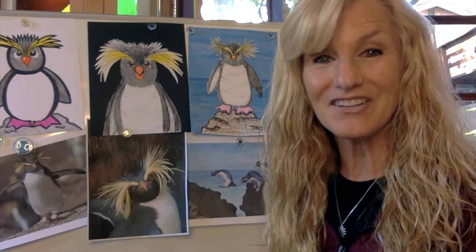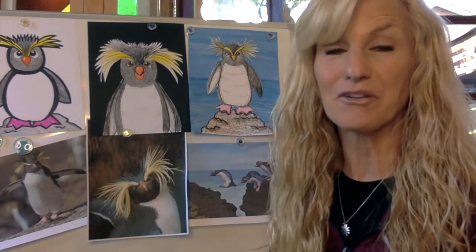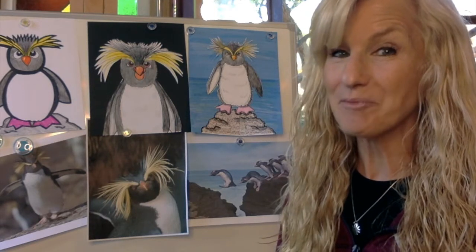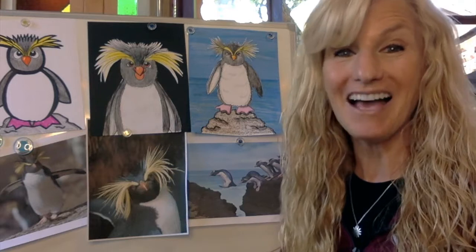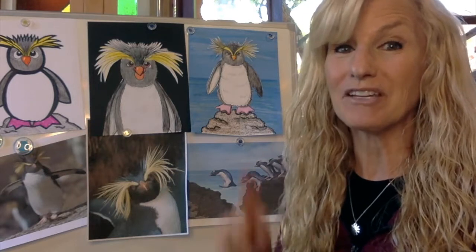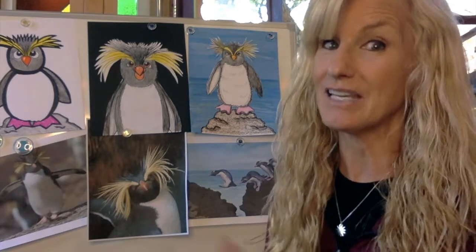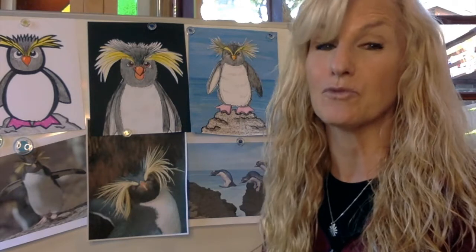Hi and welcome to Art with Mrs. Torres. Today we are going to be learning about the Rock Hopper Penguin. Why do they call him the Rock Hopper Penguin? You can see from the photo behind me that he is jumping from rock to rock. This is how he gets around. He doesn't walk very well — he waddles — and he can't fly, because penguins can't fly even though they're birds. The way the Rock Hopper Penguin gets around is he jumps from rock to rock.